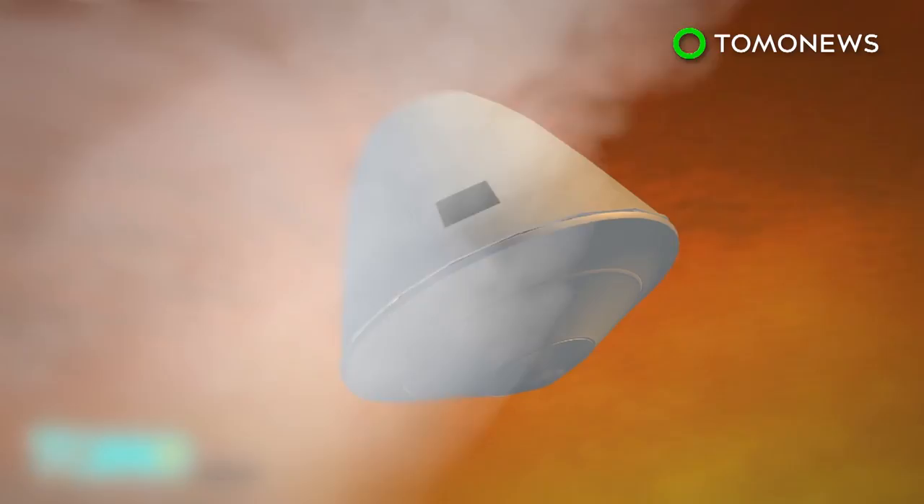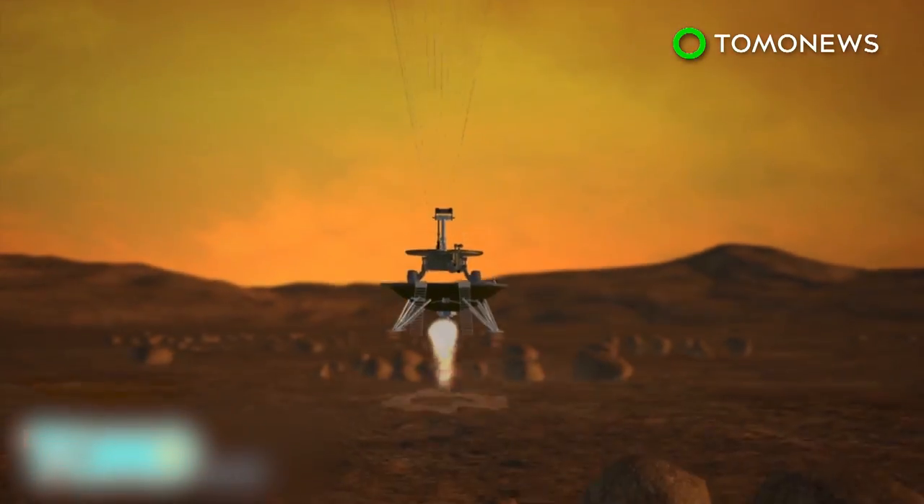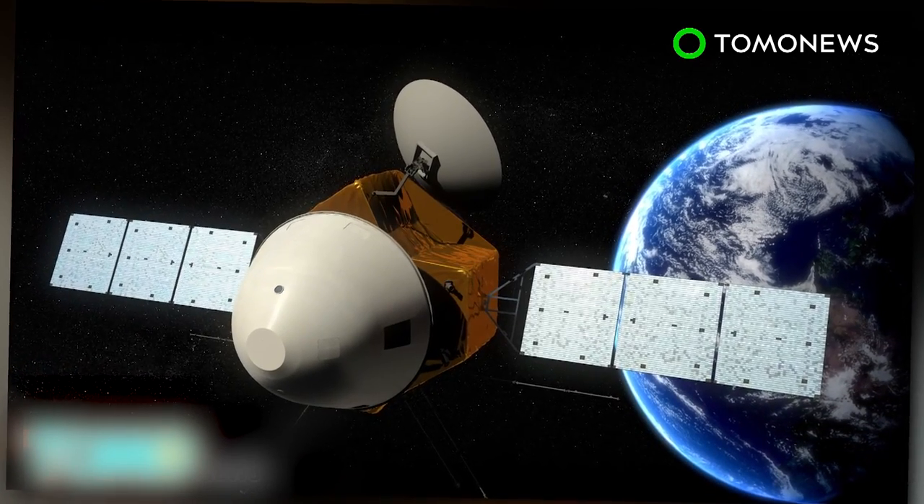China would be the fifth country or grouping to orbit Mars, behind the U.S., Russia, Europe, and India. A public competition for the name and the logo of the 2020 mission was also launched.